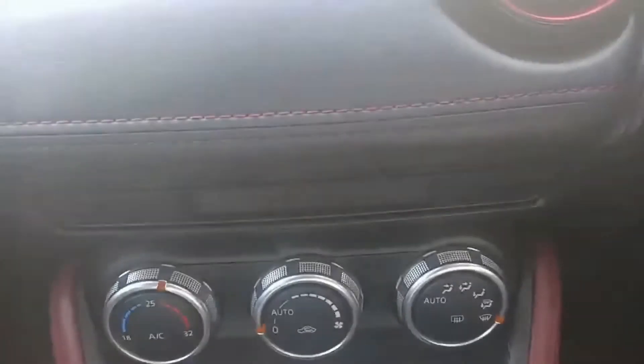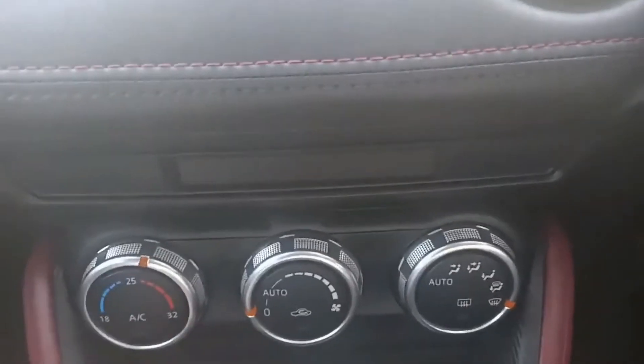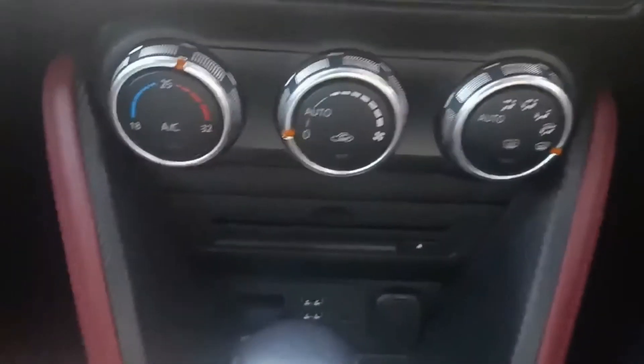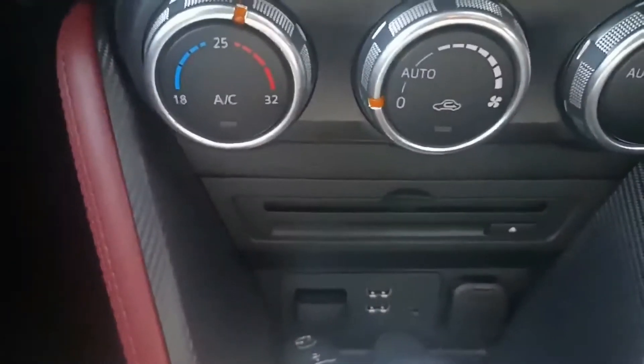You've got your air conditioning as well, CD player, the USB ports located just there, a 12-volt socket, and an SD card slot for your maps.